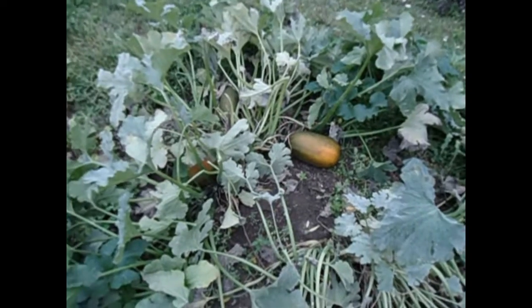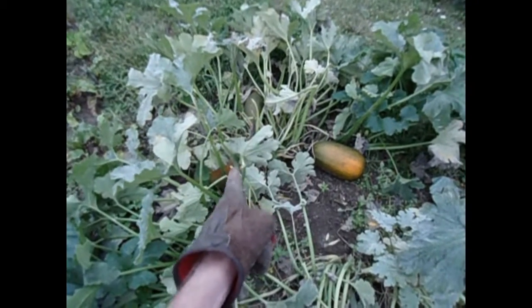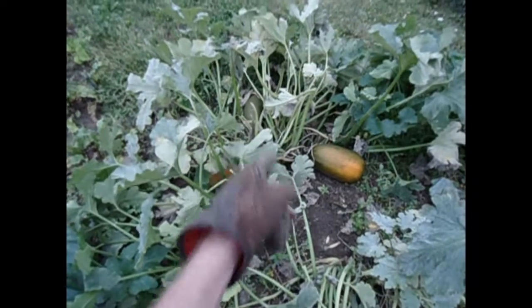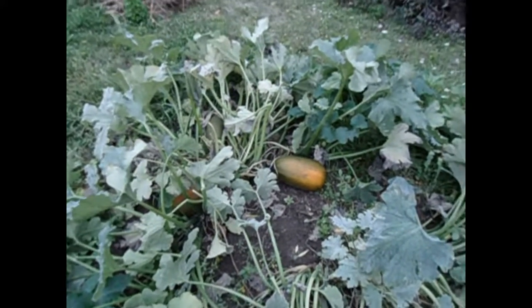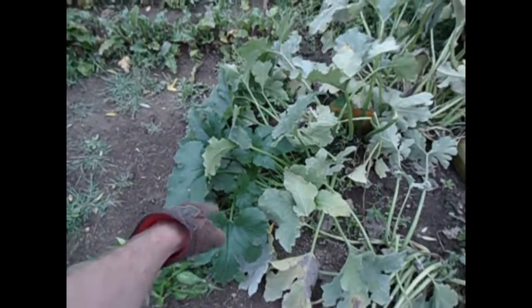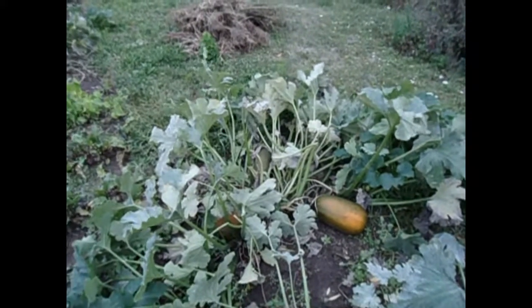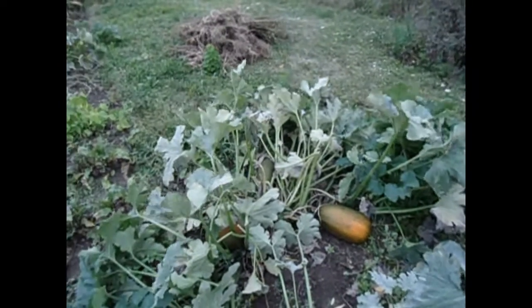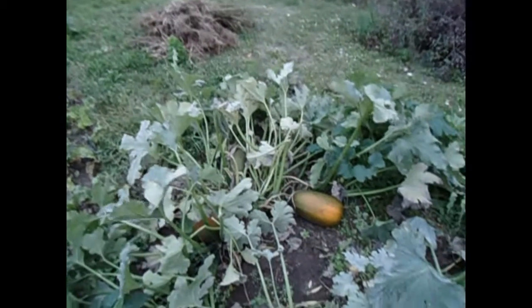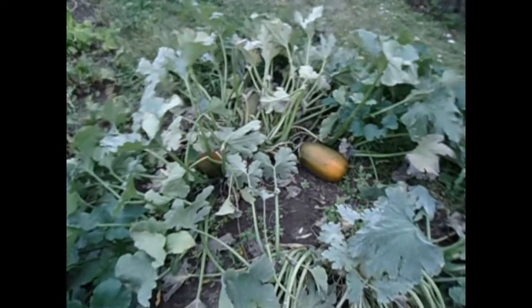The pumpkin — we've got three of them there: one, two, three. There are some new leaves developing right in this region here and over here, so those should help the pumpkins make it through to the end of the month. Hopefully maybe into October, so that we can harvest at least those three.